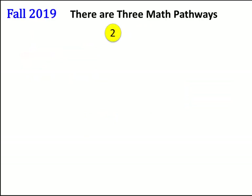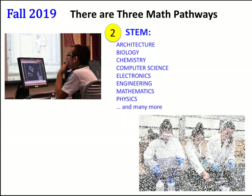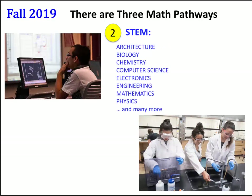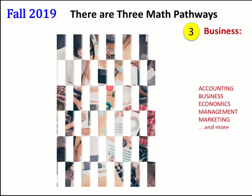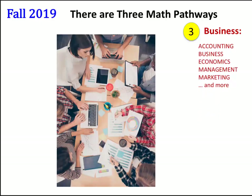The second one is for STEM. STEM majors include Architecture, Biology, Chemistry, Computer Science, Electronics, Engineering, Mathematics, and many more. The third pathway is for Business. Business majors include Accounting, Business, Economics, Management, Marketing, and many more.